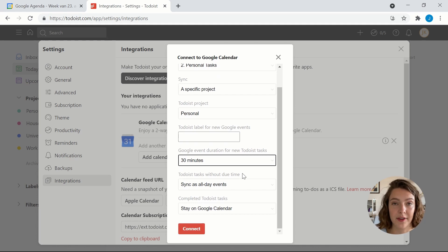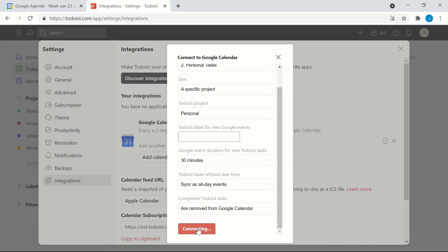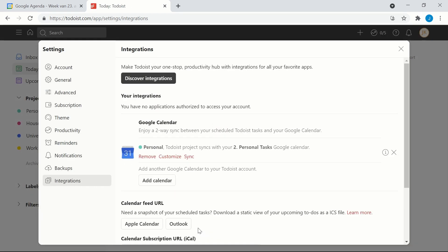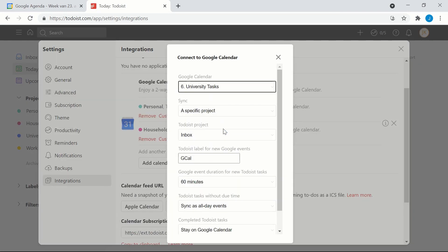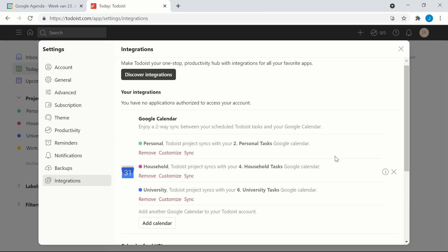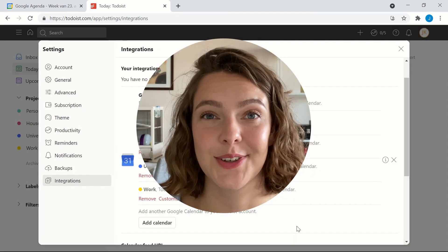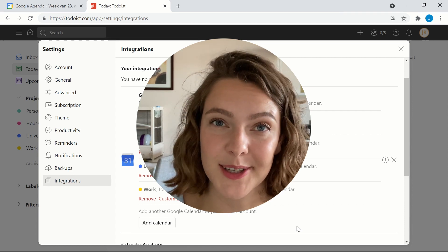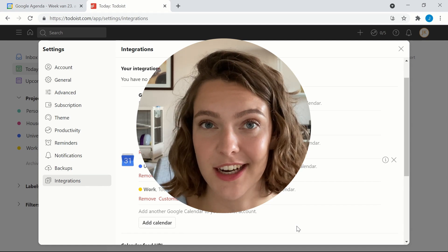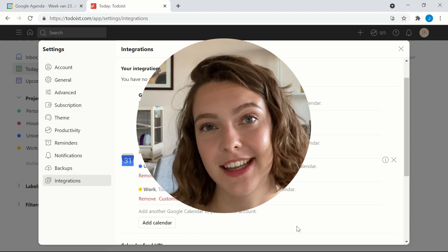For Todoist tasks without due time, it is very important to sync as all-day events — otherwise these will not pop up in your calendar, which you probably don't want. For completed Todoist tasks, you can decide yourself if you would like them to stay on Google Calendar or to be removed; I like for them to be removed. Now your first calendar-Todoist integration has been set up, and you need to repeat this for all your other life areas. Once all your calendars are synced, the last thing I like to do is also sync the Todoist inbox, because if you put a task in your inbox but forget to give it a project label, it will not appear on your calendar at all, which can be tricky if it's something important.